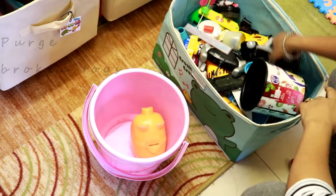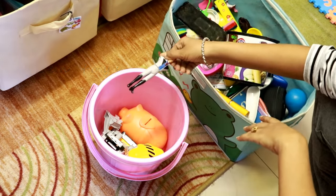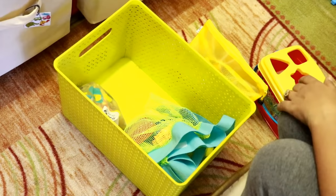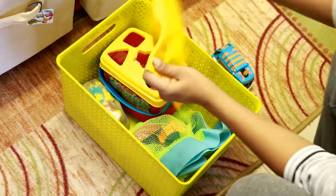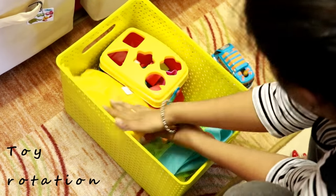To keep the toy area clutter-free, please keep purging the broken and outgrown toys. Here is an interesting tip: if your kid has stopped playing with some toys, remove those toys and store them somewhere else. And after a month, pick a few toys from the same container and give them back.